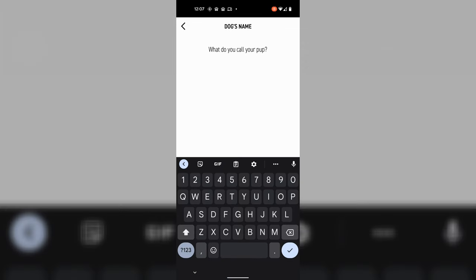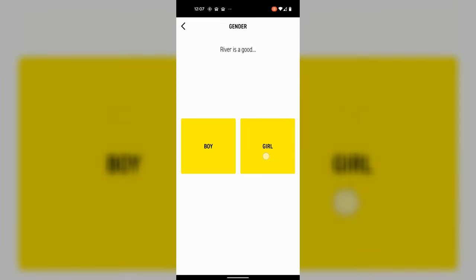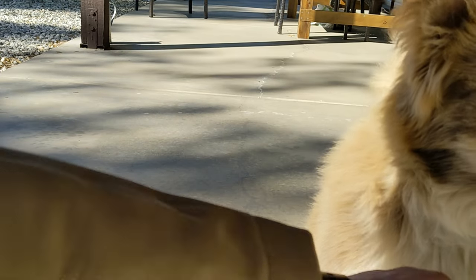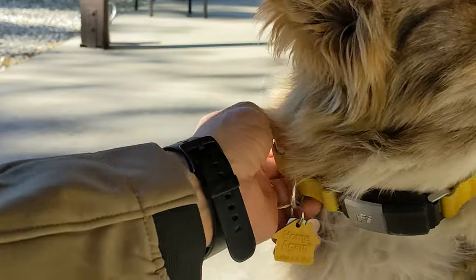You start keying in the details of your dog. Our new dog is called River. You key in the other details and information — the birth date or the adoption date. Then lastly, key in the weight, and then you'll add the collar. Now we're going to install it. Here's the clip — she's ready to go.